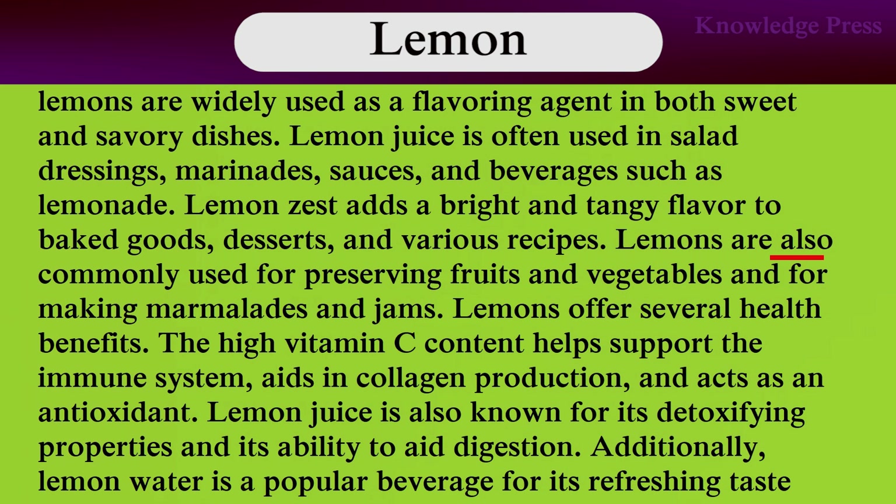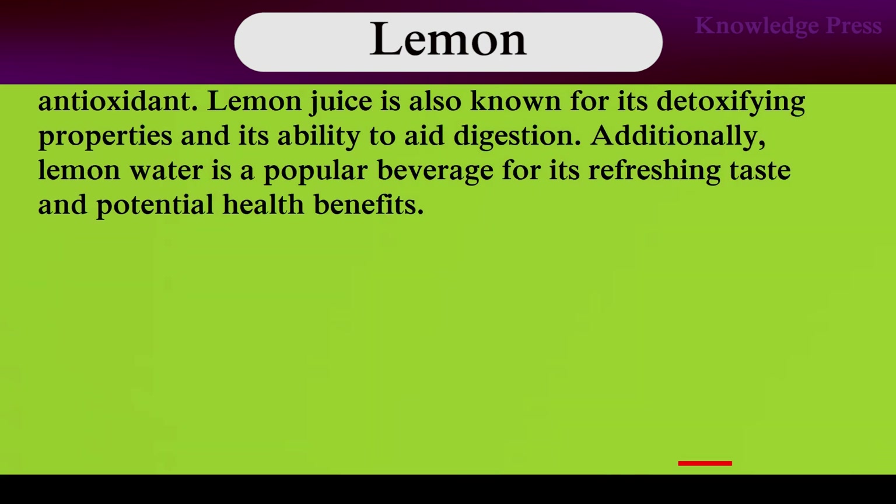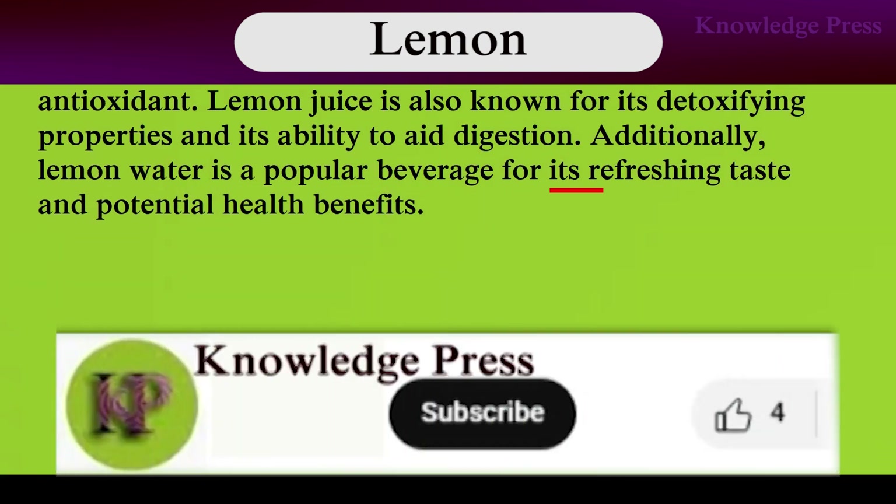Lemons are also commonly used for preserving fruits and vegetables and for making marmalades and jams. Lemons offer several health benefits. High vitamin C content supports the immune system, aids collagen production, and acts as an antioxidant. Lemon juice is also known for its detoxifying properties and its ability to aid digestion. Additionally, lemon water is a popular beverage for its refreshing taste and potential health benefits.